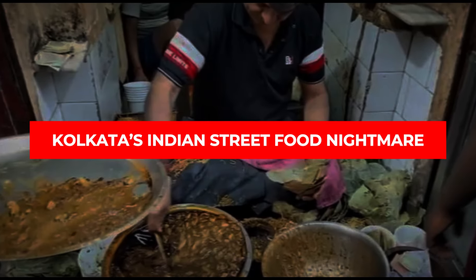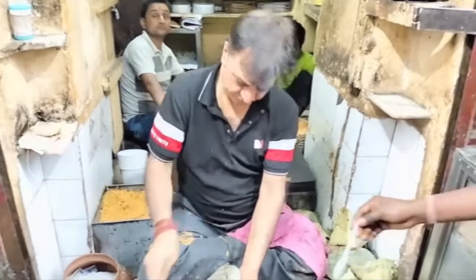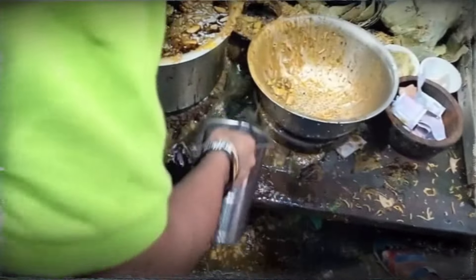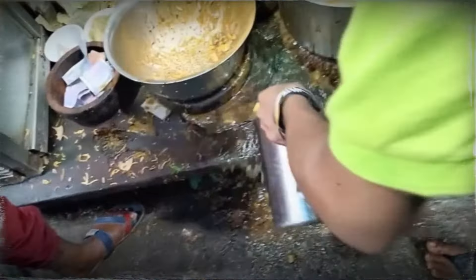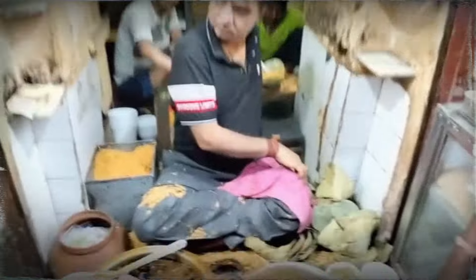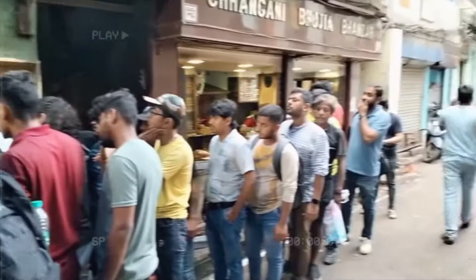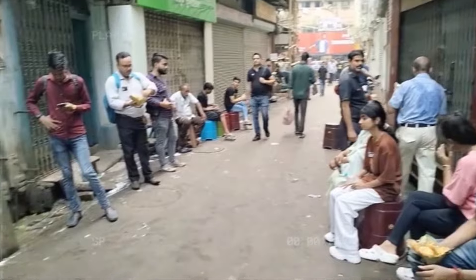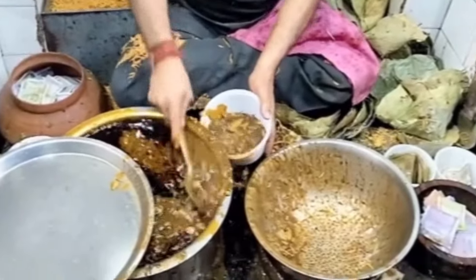Kolkata's Indian street food nightmare. Imagine walking down the streets craving street food and coming across a vendor selling kachoris — but the kachoris are being made in what looks like a bathroom. The vendor is frying up batches next to a grimy sink, and the whole setup looks far from sanitary. You can see dirt and grime everywhere, yet there's a long queue of people waiting to buy them, seemingly unfazed. Those tasty treats might come with a hefty side of germs and bacteria.